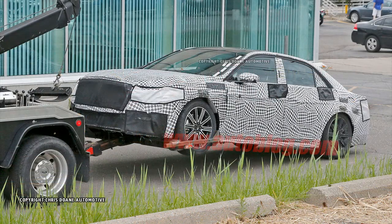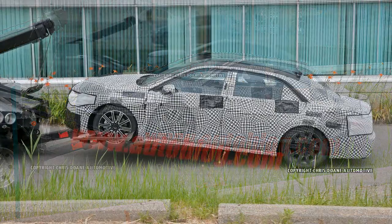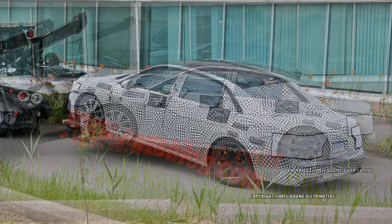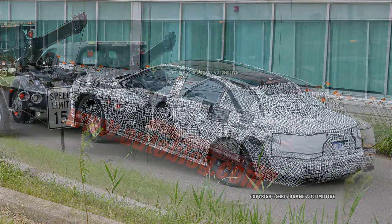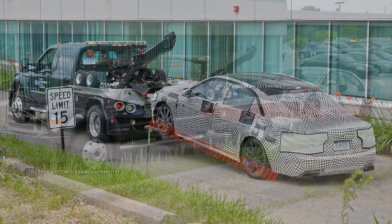It's not clear what happened with the wounded Continental, but its unfortunate breakdown has given us a great look at the car's sprawling glass roof. Like the current MKZ, it looks like the Continental's panoramic roof can slide back, although we doubt it will cover up any element of the rear window like its smaller sibling.